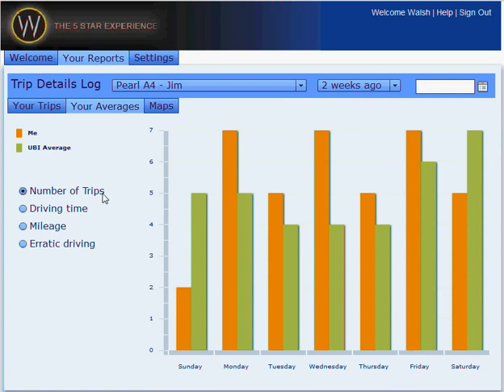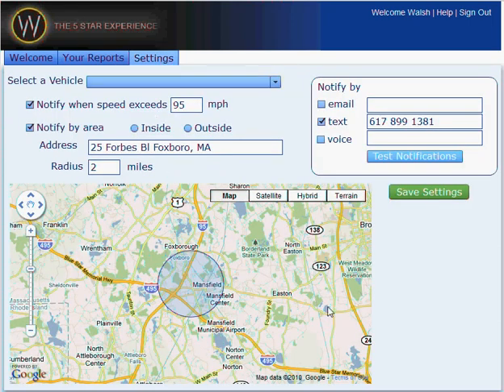One of the interesting things with usage-based insurance is that most drivers said the number one thing they wanted to see was how they compared to other drivers — how safe they were, how many trips they took, what the average drive time was. What we have here is a quick average, and you can see pretty quickly that Jim drives a lot during the week, much more so than anyone else on the system, but during the weekend the other users drive more than he does. These kinds of calculated values, graphs, and charts are real easy things to display.